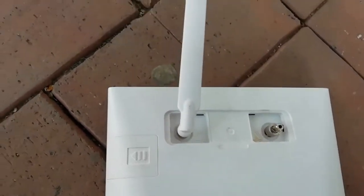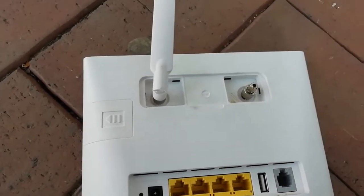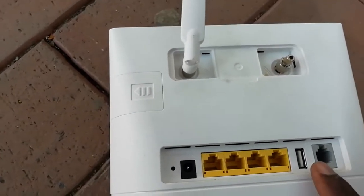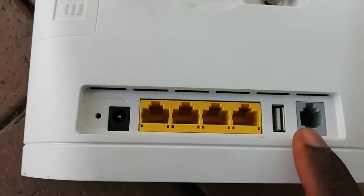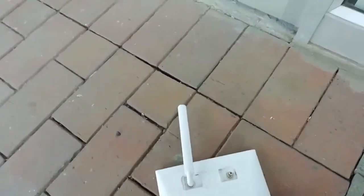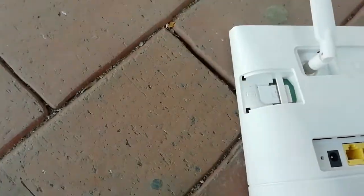There is also a USB port. If you have another 4G dongle with data and don't want to remove the SIM card, you can plug it into the USB port and it will supply internet to this modem — you can also use a 3G dongle the same way. The last port is the telephone line port, for a telecom or DSL cable, though most people don't use telephone cables anymore.